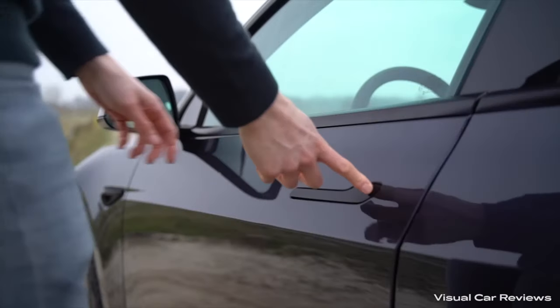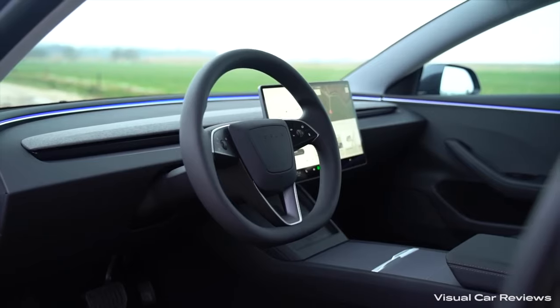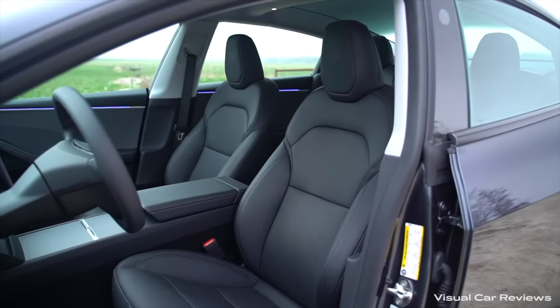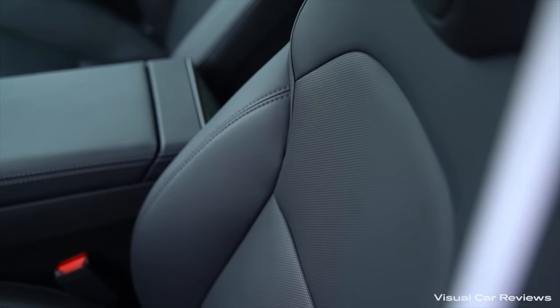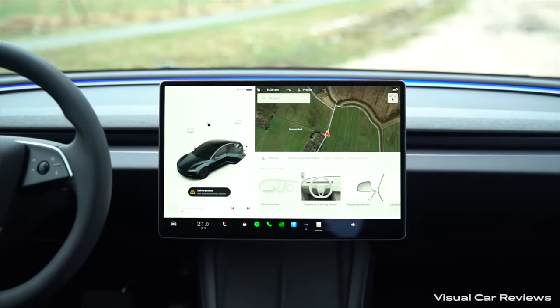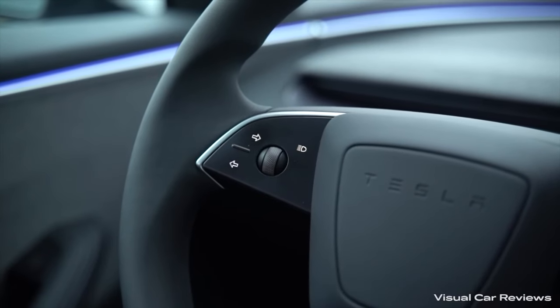As someone who's gotten to drive one of these all-new Model 3s, a couple of things immediately stood out to me. The cabin itself — the interior — just feels way more premium, especially the base model. I drove a rear-wheel drive version. You get a heck of a car for the price and a lot of value. The cabin noise and ride comfort were significantly improved over the 2022 Model 3. This new Highland version is significantly better in basically every single way.